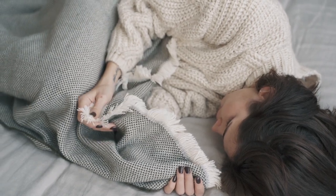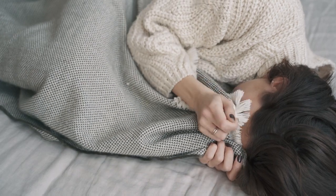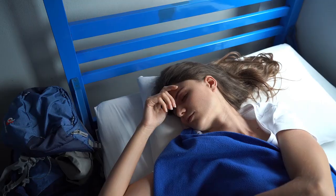Getting a good night's sleep can feel like a luxury, especially when the temperature is too hot to handle. Have you ever woken up in a sweat, wishing your sheets could magically cool you down? Well, cooling sheets might be the answer you're looking for.